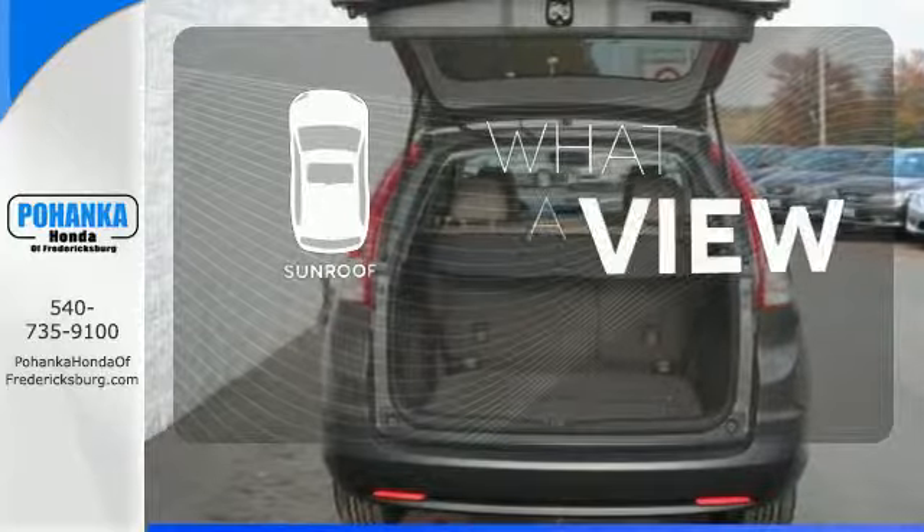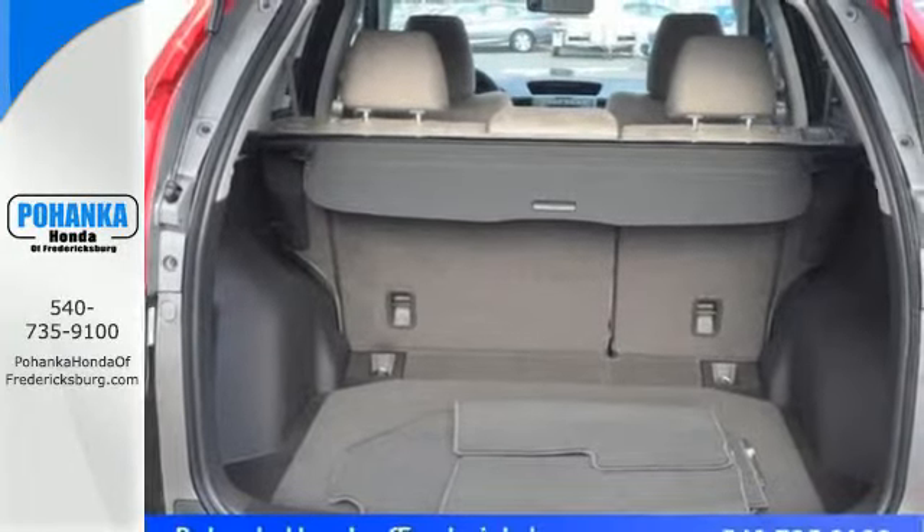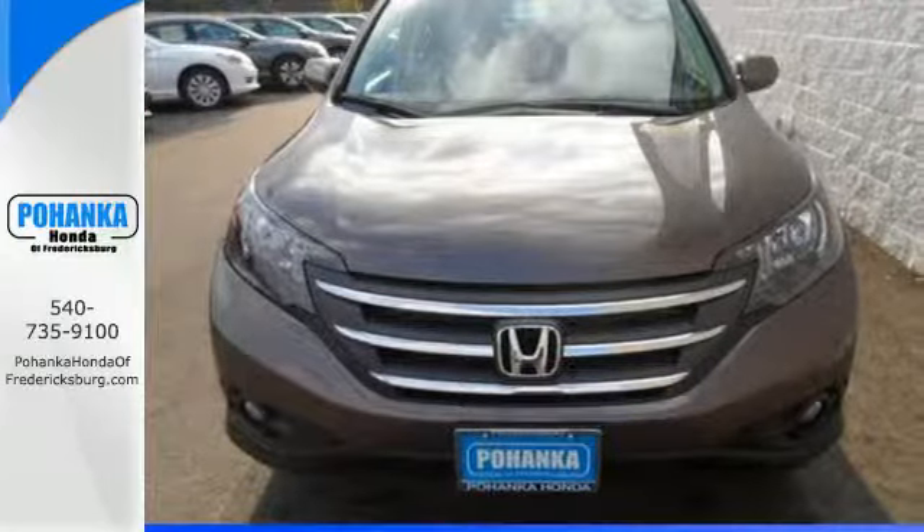The sunroof gives you fresh air for your drive. It will provide the performance and refinement you want. Take it for a test drive today.